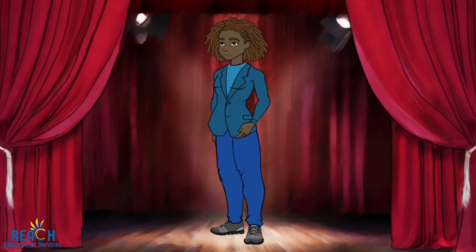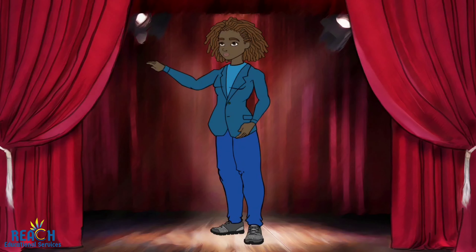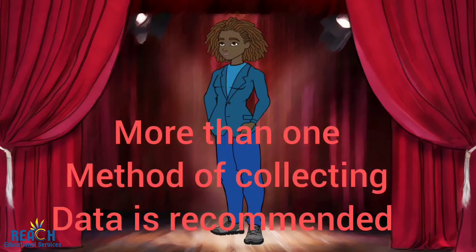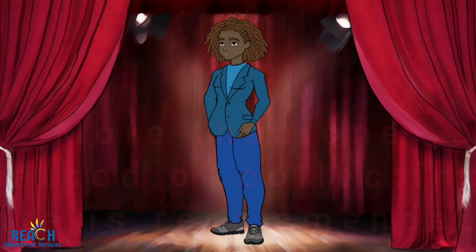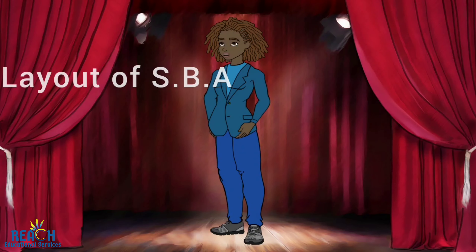Also, secondary sources such as books and the internet should also be used. It is recommended that more than one method of collecting data be used for your SBA. Now that we know how we are going to get this information, let's talk about the layout of the SBA and what each area includes.